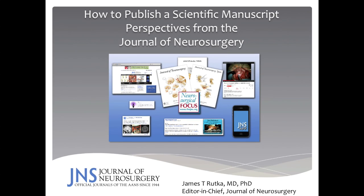Welcome to this webinar on how to publish a scientific manuscript in the Journal of Neurosurgery. My name is Jim Rutka. I'm the Editor-in-Chief of the Journal of Neurosurgery. I'll be providing you with my perspectives on how to get your work published in our journal.